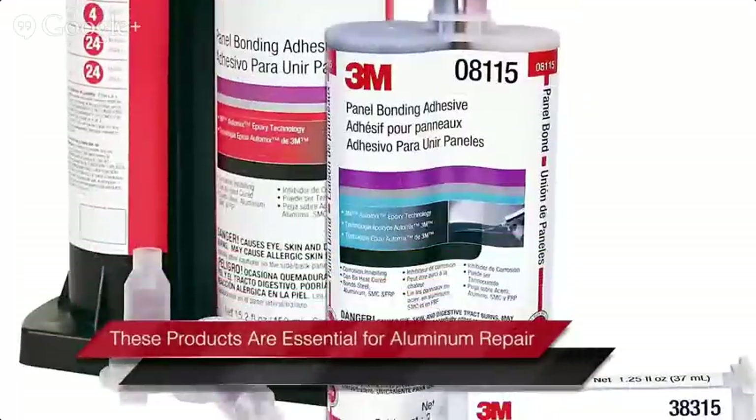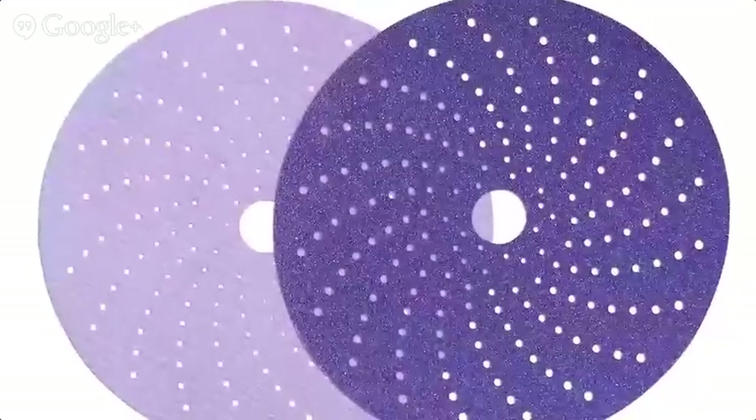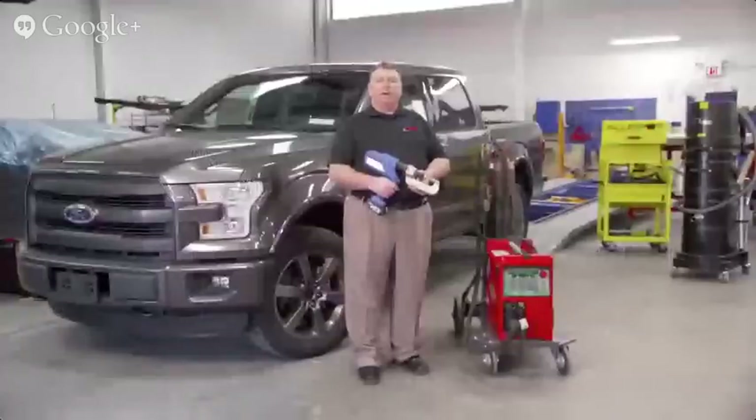3M premium body fillers and glazes contain high quality adhesion promoters and are approved for use on aluminum. Please follow all OEM directions and standard operating procedures. For sanding, 3M recommends its line of Cubitron 2 abrasives that cut faster and run cooler. The repair process is critical, so training is a priority for top shops — it's even more important when you're dealing with changing materials and technologies like aluminum.